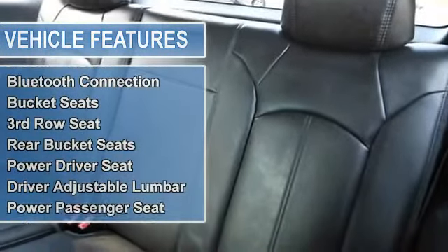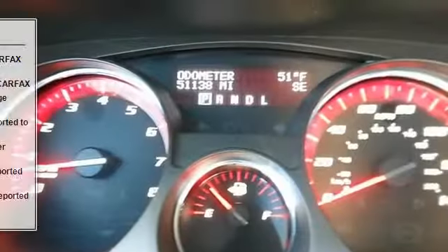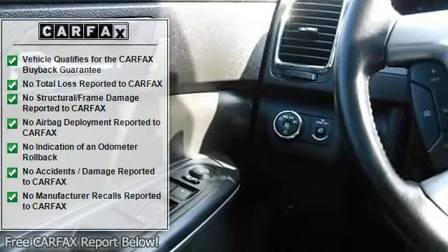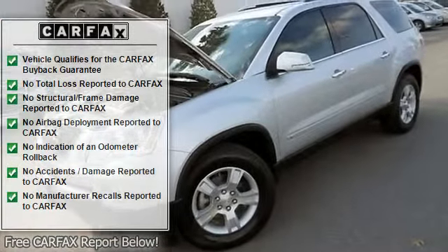The kids will love the rear DVD entertainment system, and so will you. Clean Carfax — what a sweetheart! How would you like driving away in this good-looking 2009 GMC Acadia at a price like this?